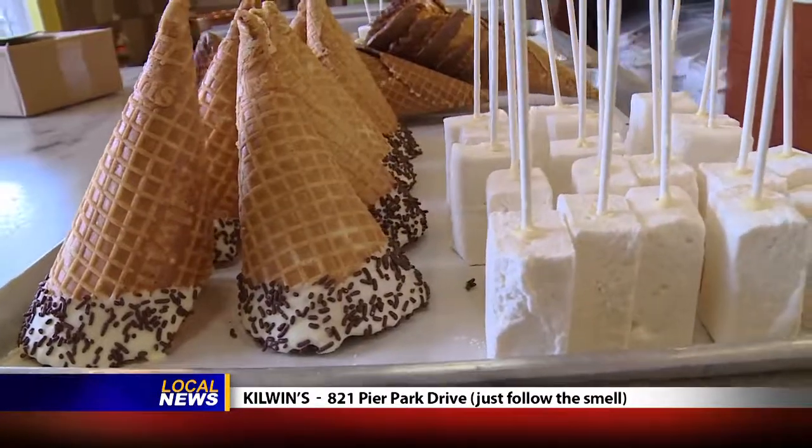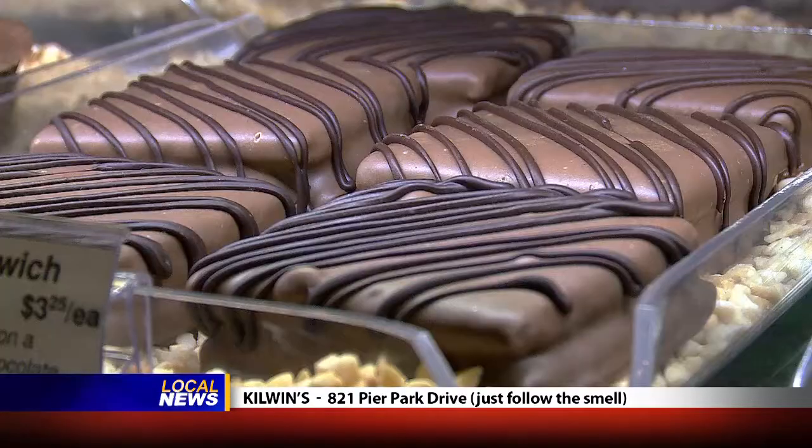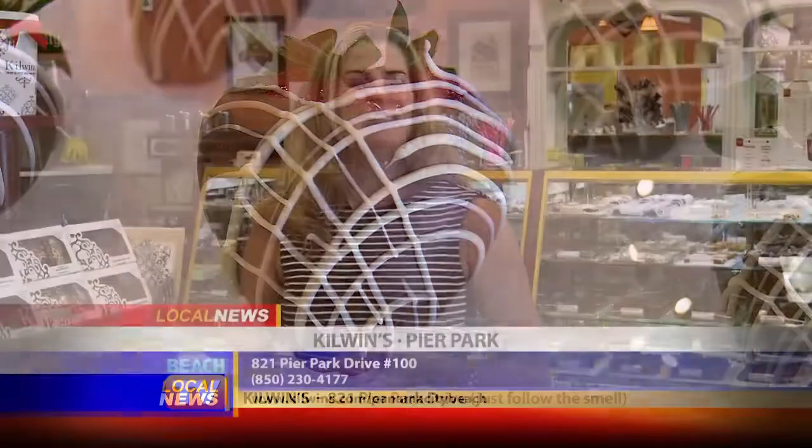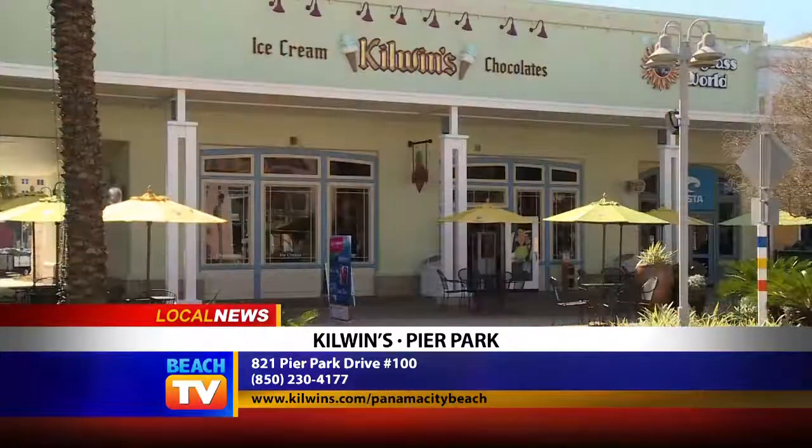Being at Kilwin's just makes me smile — I feel like a kid again. I like to sample different things and I can appreciate them as a grown-up for being fresh, for being able to taste the butter, the good chocolate, and that beautiful texture of handmade treats. That's my dining tip for you today. I'll see you soon for more here on Beach TV, and you can always watch Dining Tips on our website, tripsmarter.com.